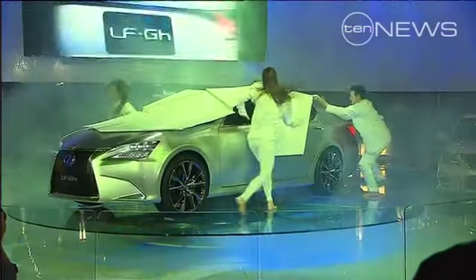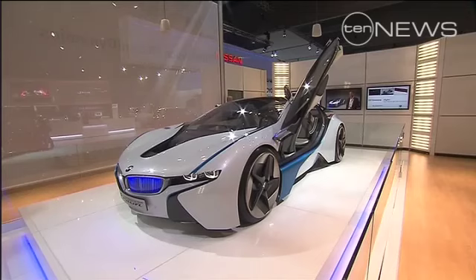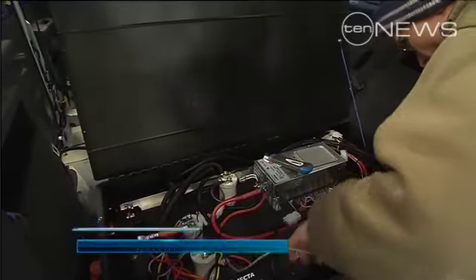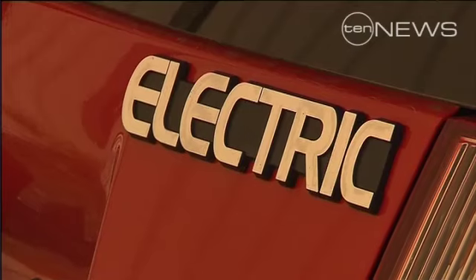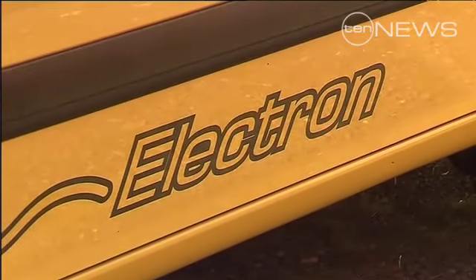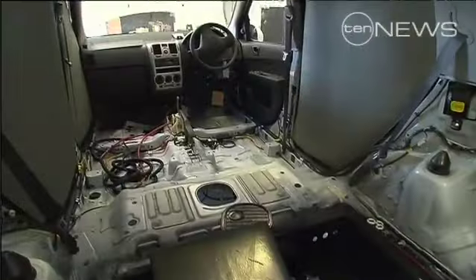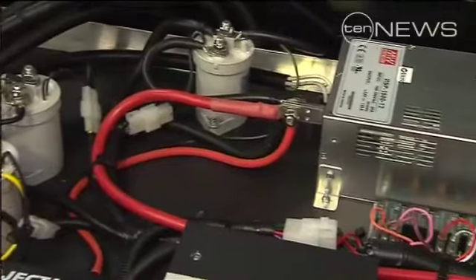All boast ultra-low emissions, cost millions to create, and most are not yet on Australian roads. But a few hundred kilometres away in country Victoria, there's a little Australian company that's been rolling out electric cars for more than four years. The Blade Electron is the first Australian pure electric vehicle to be fully licensed and crash-tested. Using a Hyundai body, they're produced in a small factory using local workers.